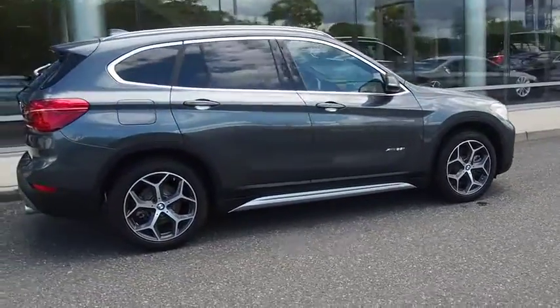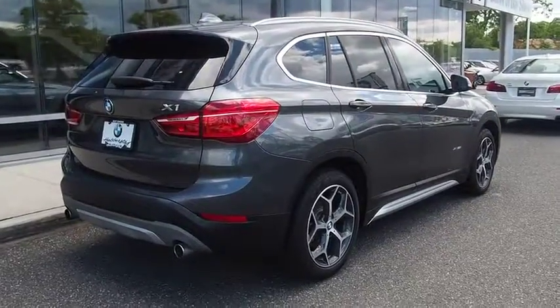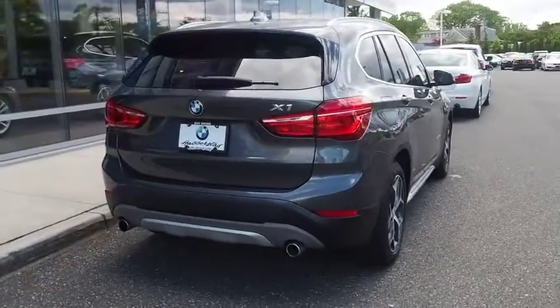sporty and easy-to-navigate option. This vehicle has less than 6,000 miles. Here are some of this vehicle's great options.